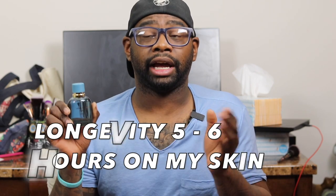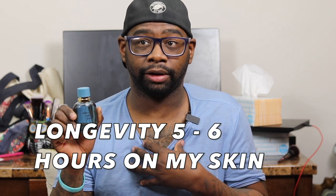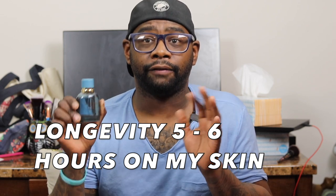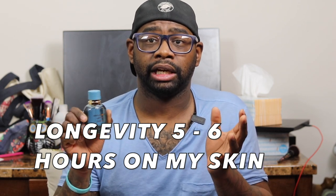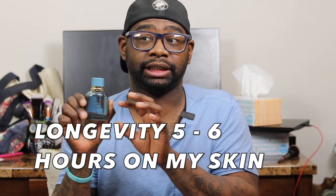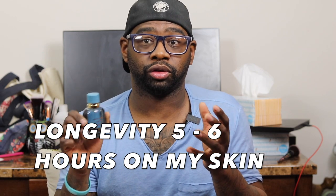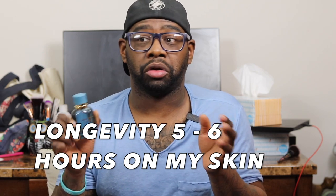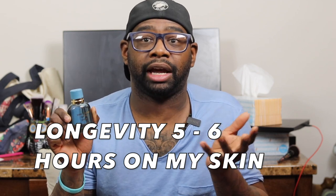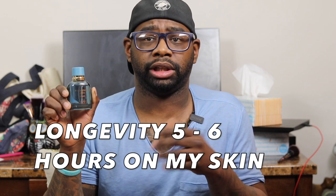Longevity: I'm going to give you a rating from when I wear the fragrance. I'm getting about five to six hours on my skin. It doesn't perform the best, but it does lean in that fresh category for a summer scent with vetiver and musk — keep that in mind. The longest I got was about five, maybe six hours pushing it. It's okay for a spring/summer fragrance from the house of Dolce & Gabbana.